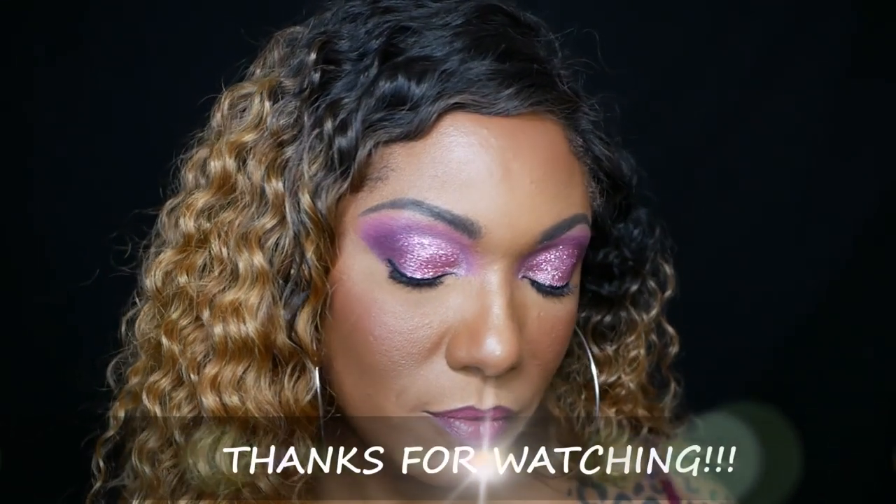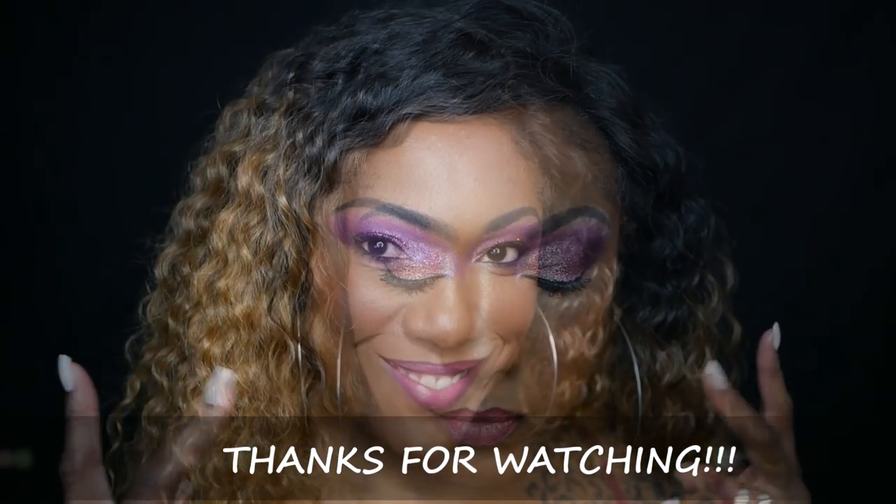Very simple and easy to do, as you can see, but I think that glitter really added a nice pop to this look. So thank you guys so much for watching. I really appreciate your support and I will catch you on the next one.